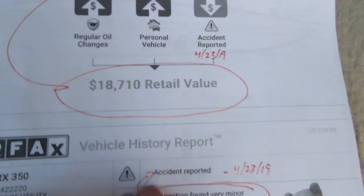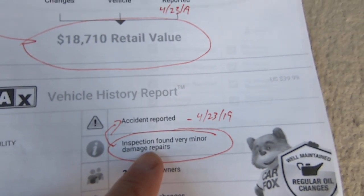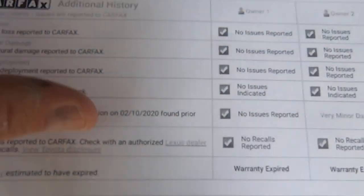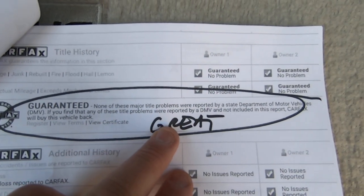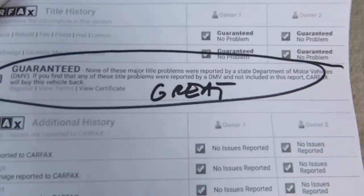So there's your history. It says accident reported — inspection found very minor damage repairs. I don't know if they repaired anything; I don't think they did. Title problems: none of these major title problems were reported, which is great.